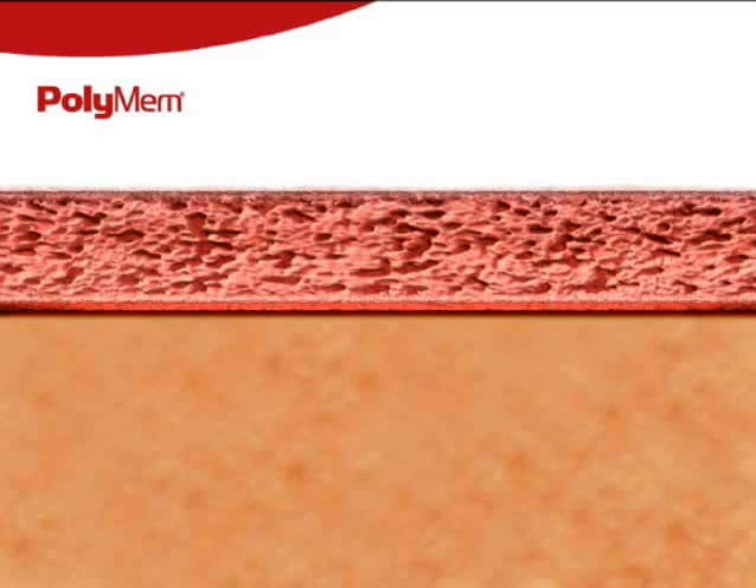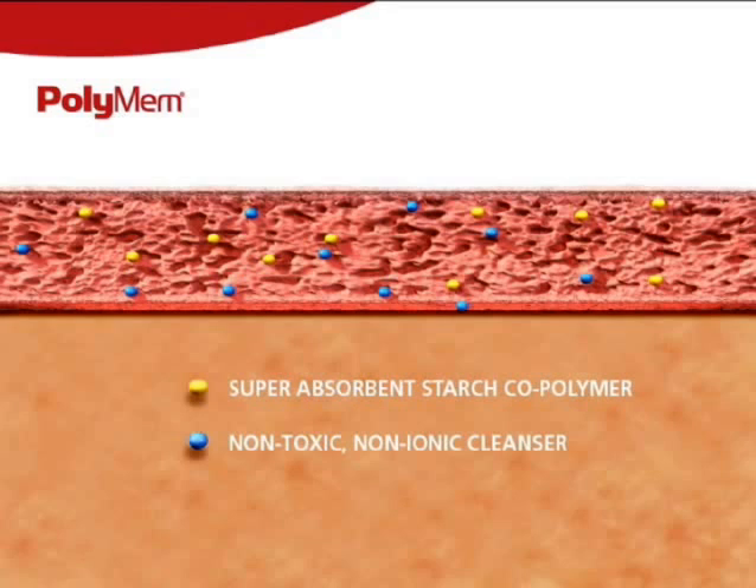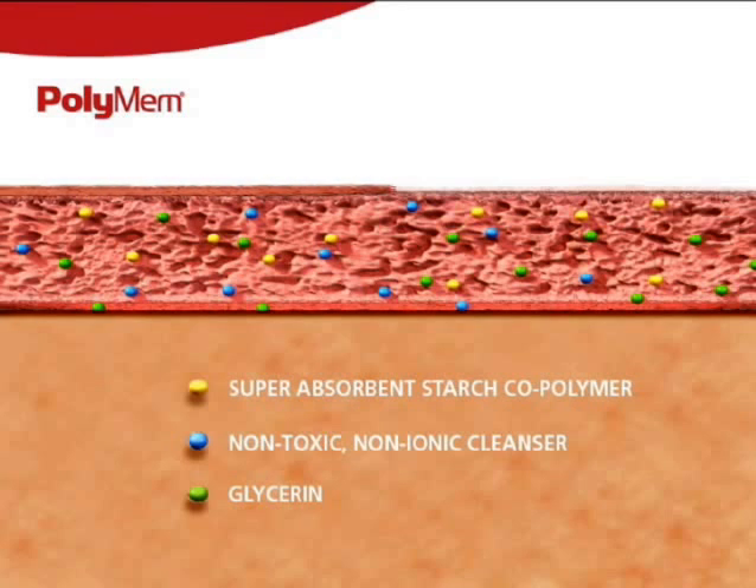The five components are: hydrophilic polyurethane foam, a superabsorbent starch copolymer, a non-toxic non-ionic healing tissue-friendly wound cleanser, glycerin which acts as a moisturizer, and the semi-permeable thin film backing to optimize moist wound healing conditions.